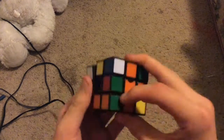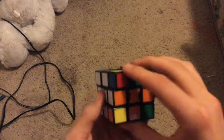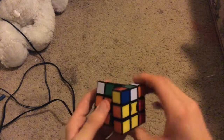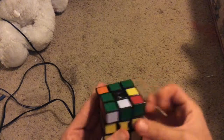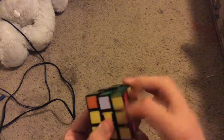All right. I'm a lot slower right now just because I'm actually looking through the camera to solve it. And finished.